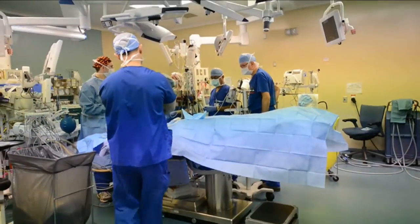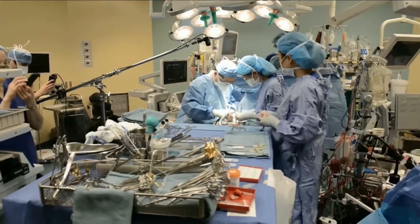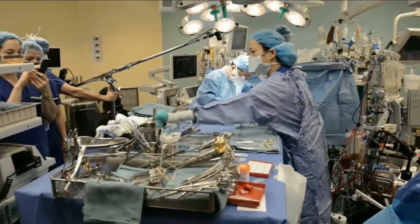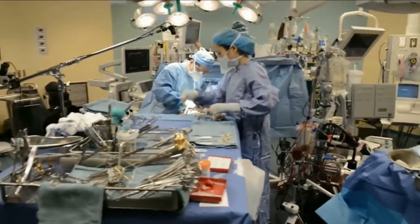Our teams are made up of cardiologists, cardiac surgeons, vascular surgeons, and medical imaging physicians. We also work with cardiac rehabilitation physicians, and cardiovascular anesthesia. And we do things that are really complicated and very difficult to manage, and that require this type of team environment.